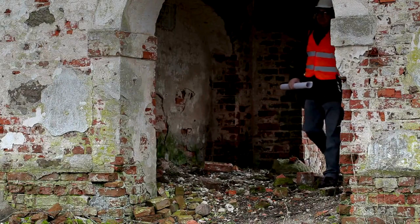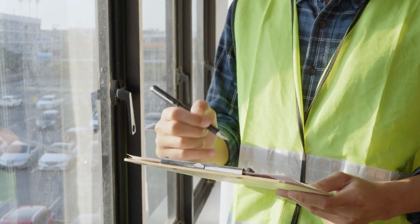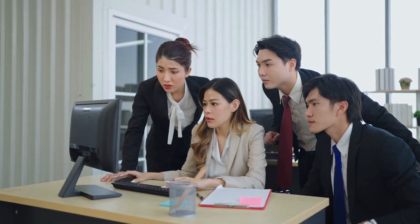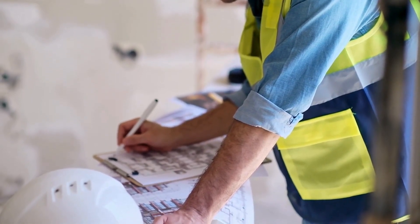Mistake seven: poor documentation. Imagine you conducted an exhaustive inspection but your notes are vague or incomplete. This can lead to confusion and mistakes in addressing issues. Detailed documentation is key for effective resolution and compliance.